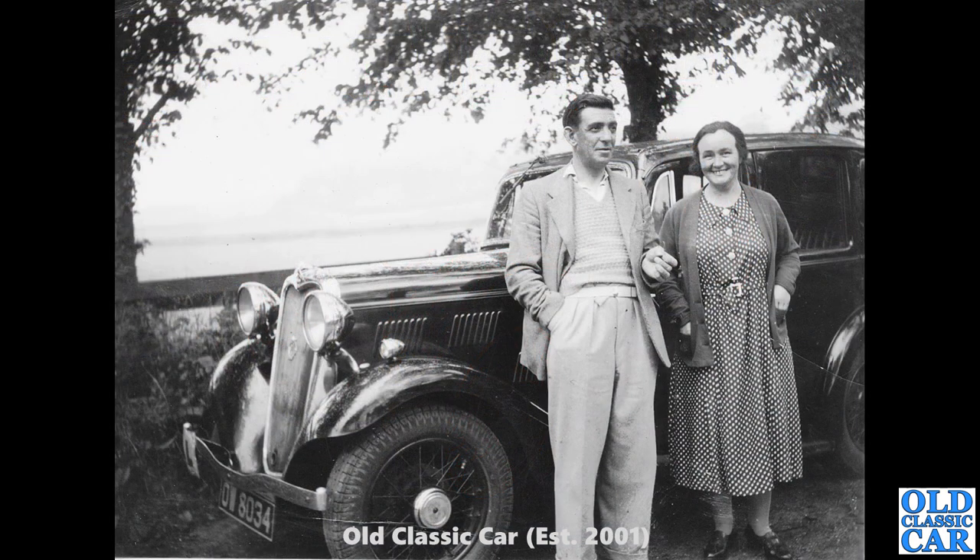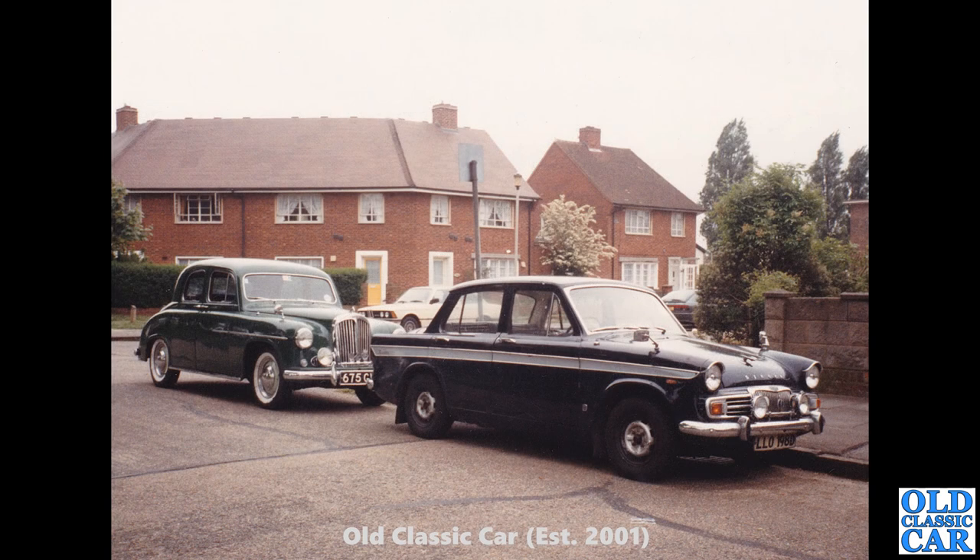Old black and white photo here — I think this is a Singer 11, but I could be wrong. About 1934-1935 or thereabouts. It's a Southampton registered car. Look — it's got an L-plate hanging off the front bumper, so maybe one of those two is receiving lessons at the time of this photo.